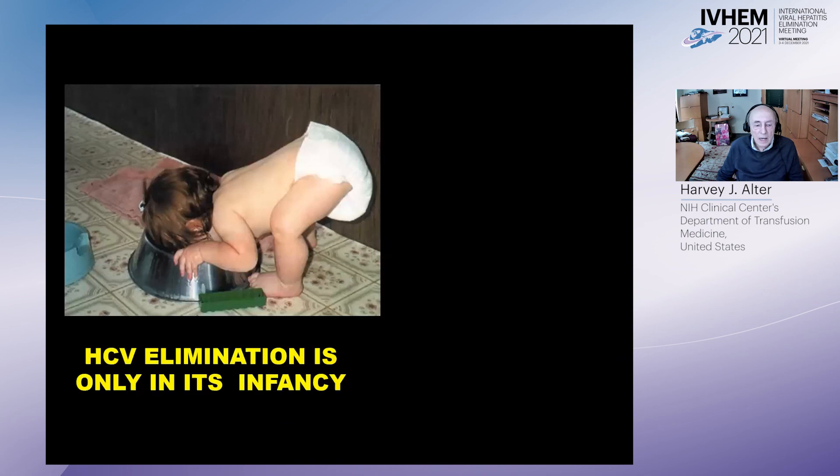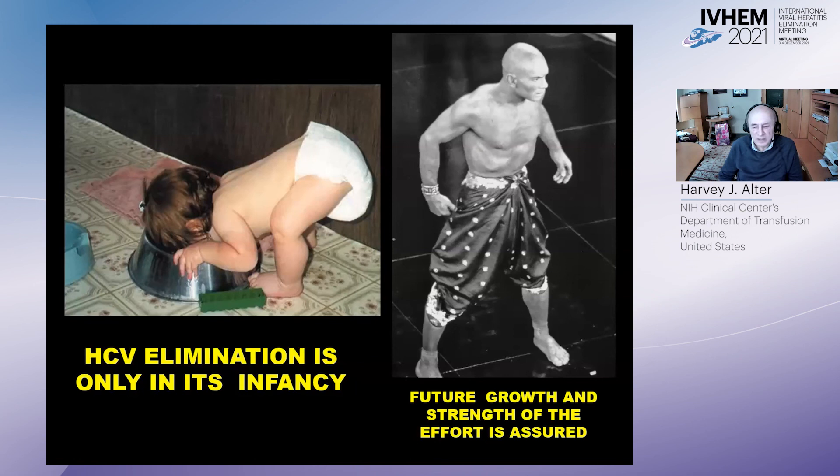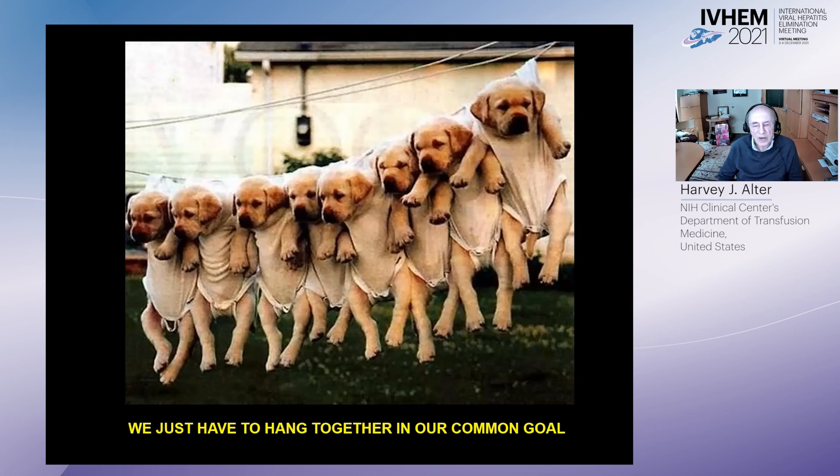HCV elimination is only in its infancy, but the future growth and strength of this effort is assured. All we need to do is hang together in our common goal. This will take a while, but can be done probably even without a vaccine, although a vaccine would certainly speed the effort. I wish you all keep going — I believe this is an achievable end. Thank you very much.